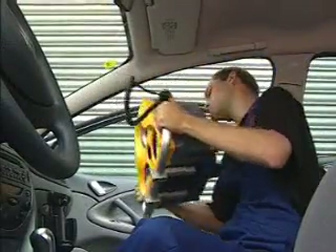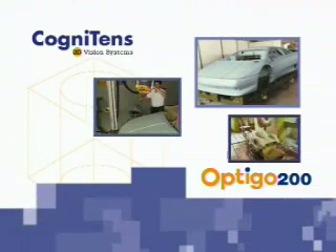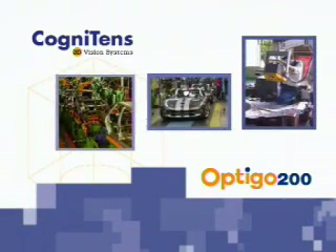All these give Optigo 200 the highest throughput in the market — from initial design, engineering, and tooling through mass production and quality assurance.